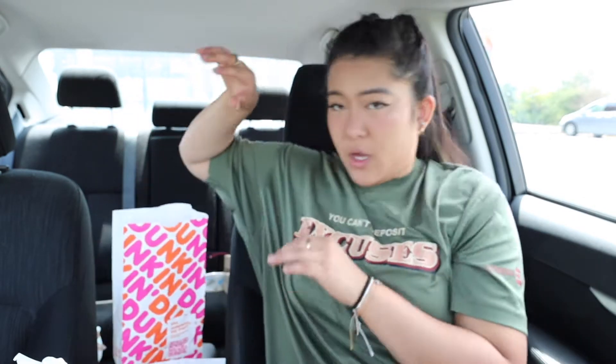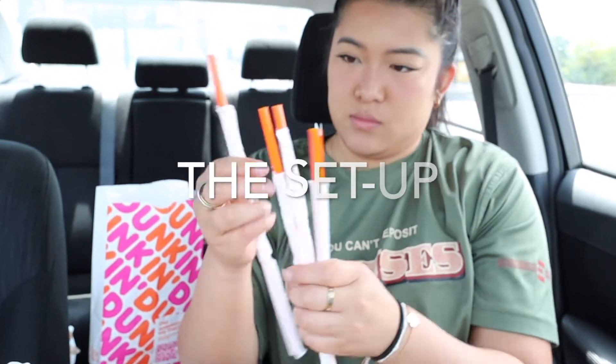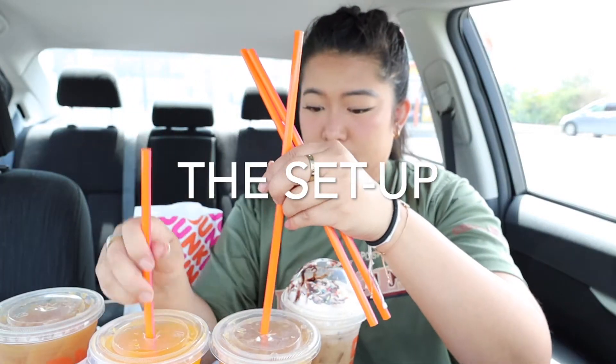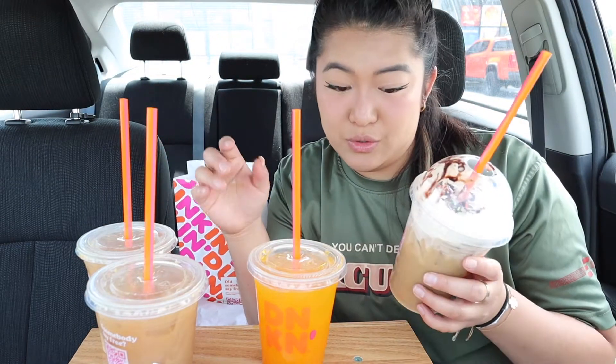Oh my God, guys. You're not going to believe how this looks. Okay, that can be our trash can. We've got all four straws.